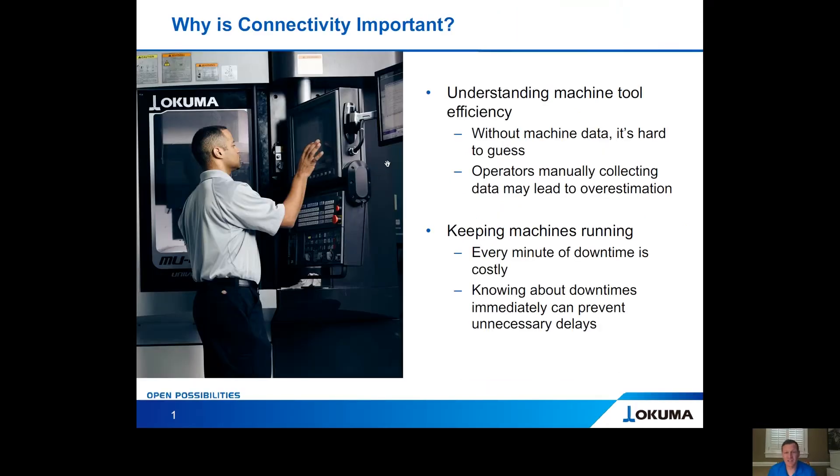So, why is connectivity important? It's important for a number of reasons, but understanding your machine tool efficiency is the start. To do so, you need data, because without machine data, you're just guessing. Operators manually collecting data could lead to overestimation, and it has human error built in.